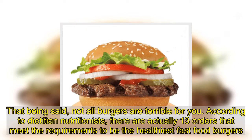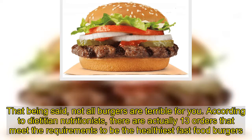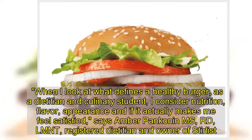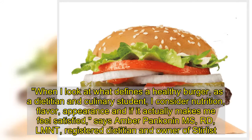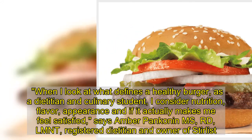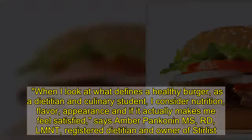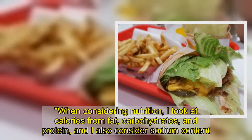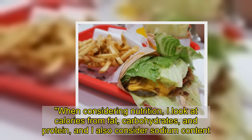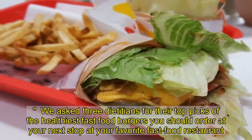According to dietician nutritionists, there are actually 13 orders that meet the requirements to be the healthiest fast food burger. When I look at what defines a healthy burger, as a dietician and culinary student, I consider nutrition, flavor, appearance, and if it actually makes me feel satisfied, says Amber Pankin, MS, RD. I look at calories from fat, carbohydrates, and protein, and I also consider sodium.